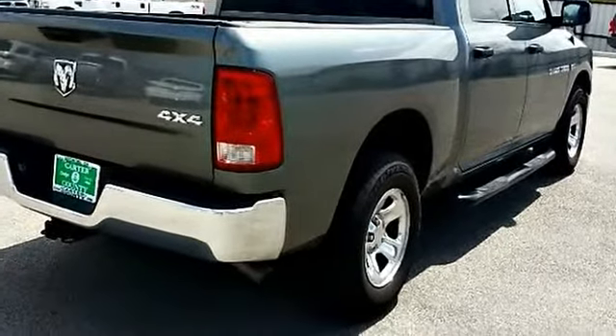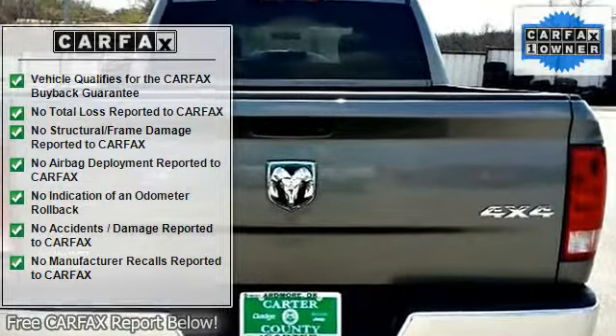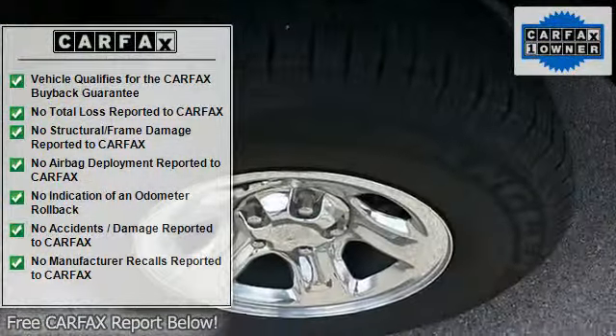If any issues reported to the DMV are not shown on the Carfax report, they'll buy your Ram back at the full purchase price.